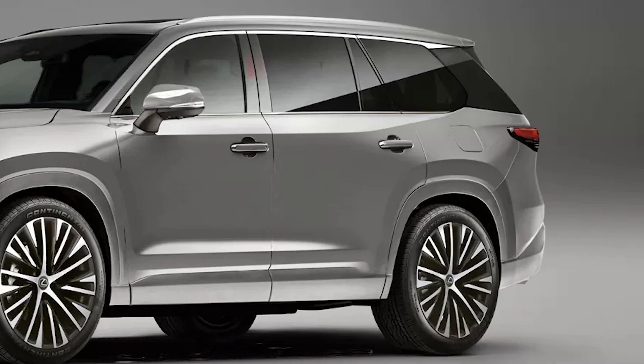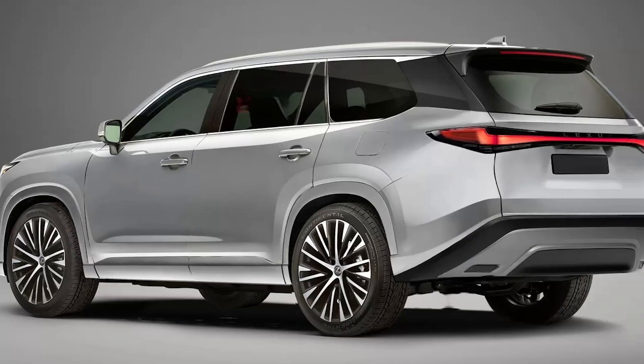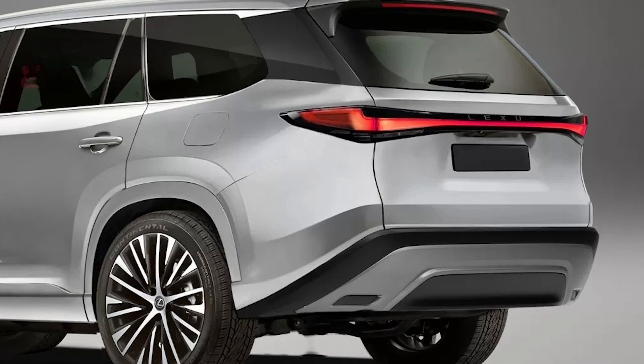Moving to the side, the Lexus SUV boasts a distinctive blacked-out D-pillar and sharp-pointed taillights, setting it apart from the Grand Highlander. At the rear, a mesmerizing LED strip elegantly connects the taillights.